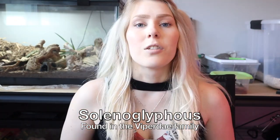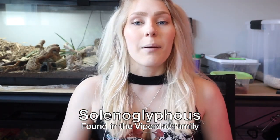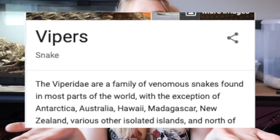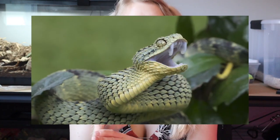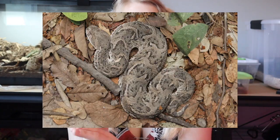The first type we're going to go over is the solenoglyphous fang. Solenoglyphous fangs are the type of fangs that the Viperidae family possesses. A few different snakes in the Viperidae family include all types of vipers, obviously puff adders, and different types of rattlesnakes, along with many more. Solenoglyphous fangs are known for their ability to move — if you've ever seen a feeding video where the snake almost walks the prey into its mouth using its fangs, those are solenoglyphous snakes.